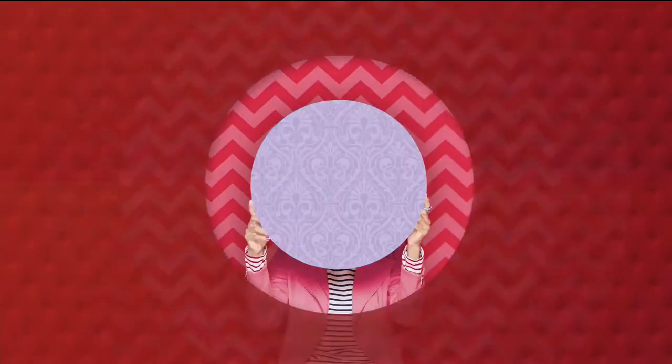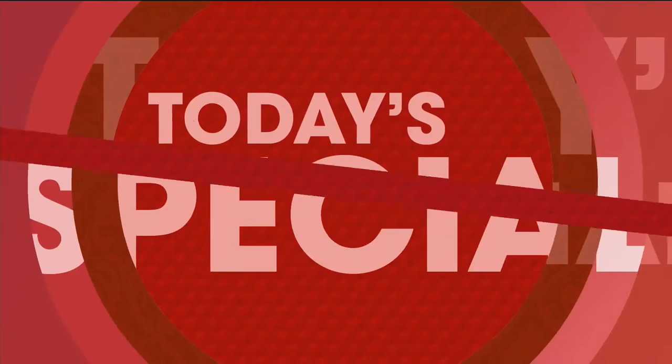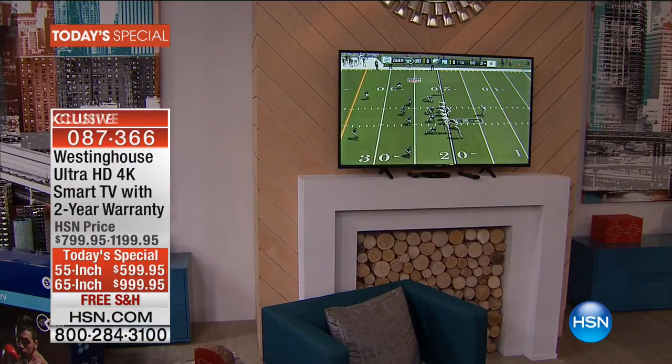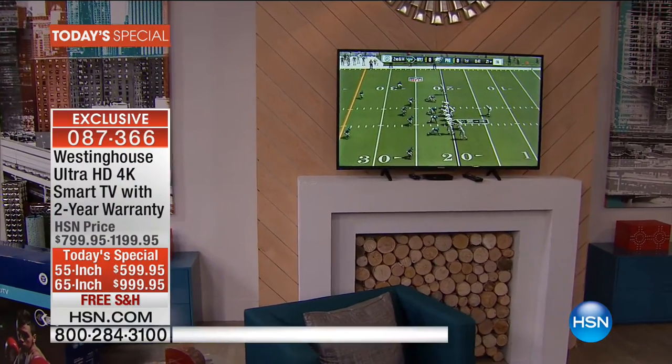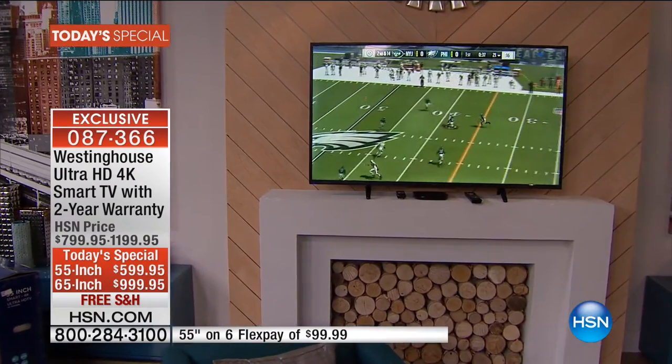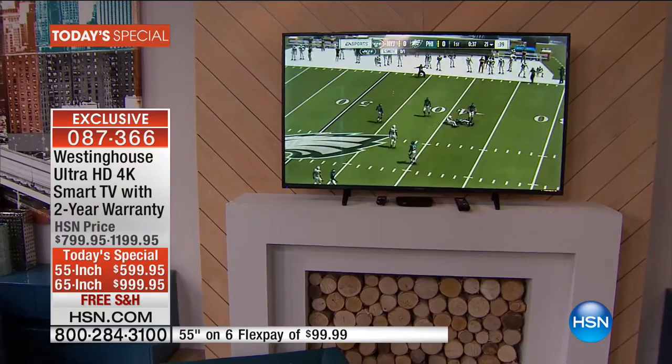Here's our today's special. So do me a favor and stay on the line for that awesome tablet. But we've got a lot more to talk about, including this beautiful choice of TVs.